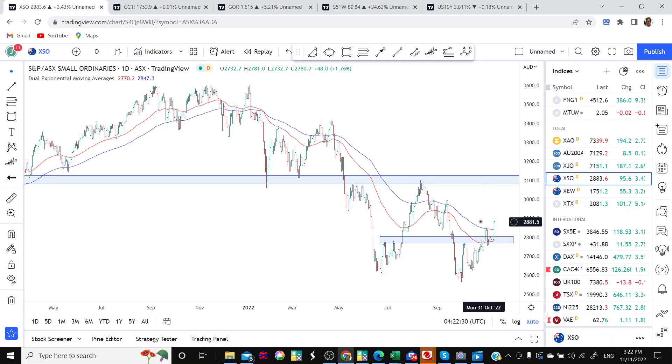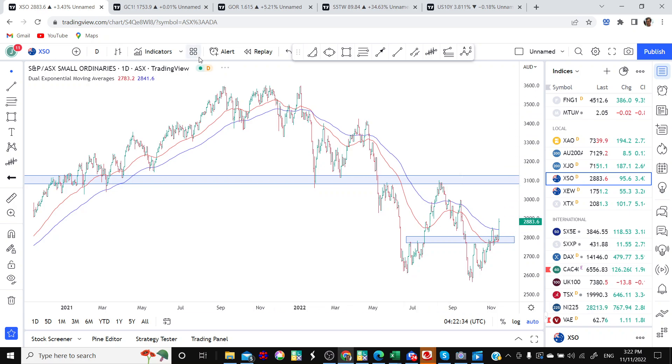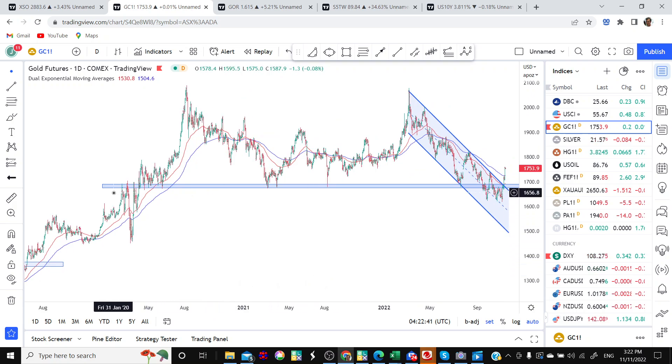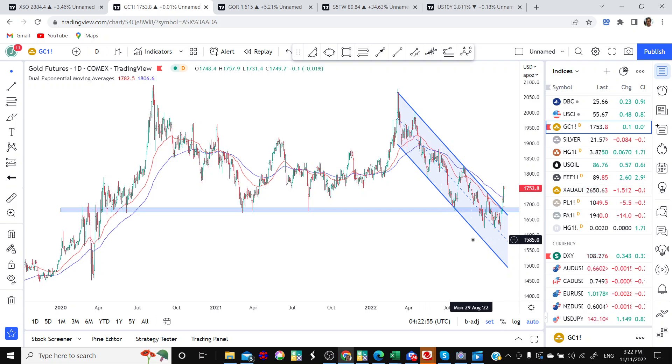Now let's move on to gold, because gold has had an interesting week. Here's the daily chart of gold, and if you've been watching my videos you'll be familiar with the support band through here at around 1680. Going through the setup: in late September we had a breakdown, but the break didn't hold and the market rallied back. There was another attempt at breaking down in October, and again there was no follow-through selling. Now we've had a strong rally back above that support point.